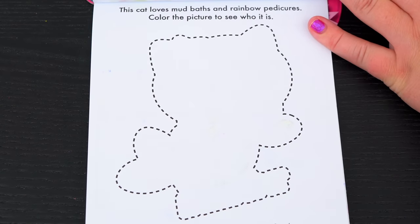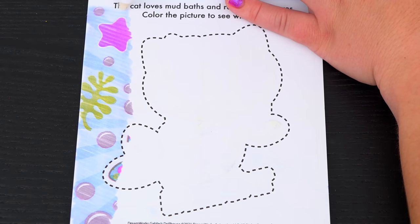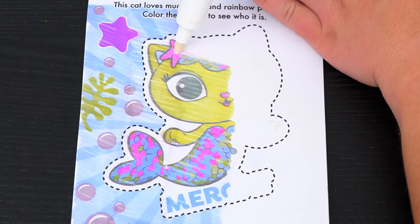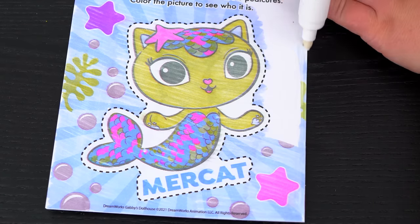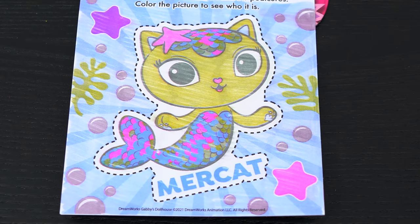This cat loves mud baths and rainbow pedicures. Color the picture to see who it is. It's Mercat! So fabulous!